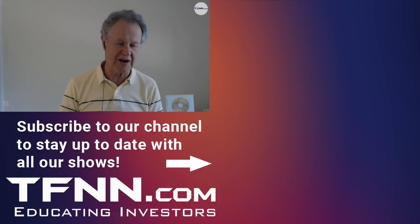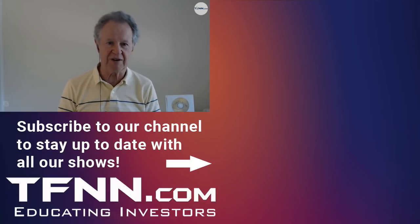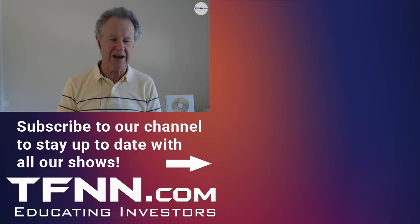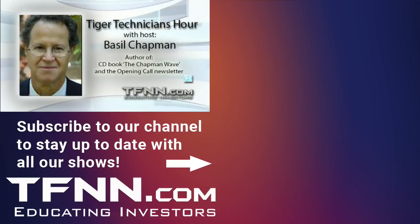I'll be back with Tom a little later on. Stay tuned for Steve, Dave, and Tom. Check out my Opening Call newsletter on the front page of TFNN. Hope you have a wonderful weekend.